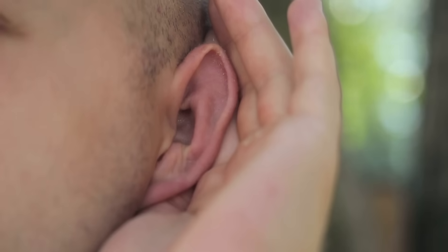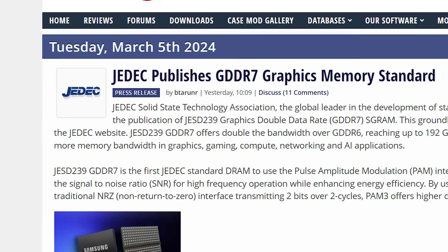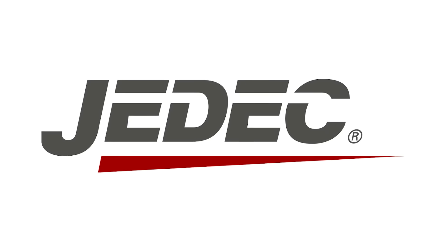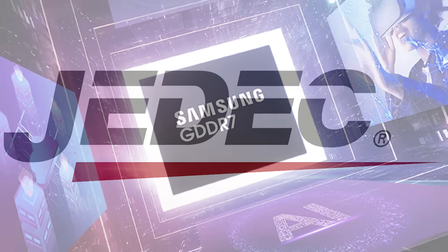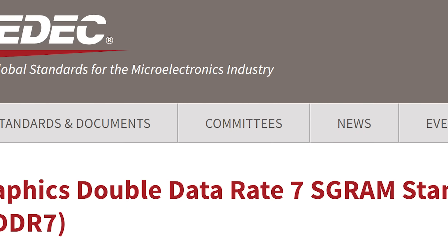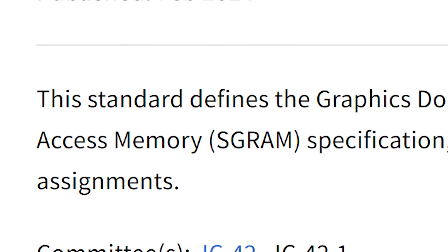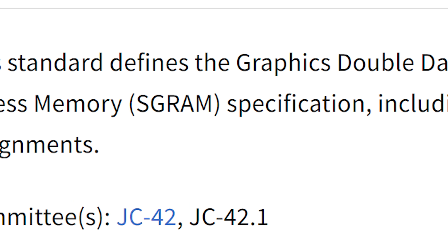Now back to the story — you heard that right. The GDDR7 standard has officially been made public as the JEDEC Solid State Technology Association just announced the new standard on their site, where they define the standards for graphics double data rate 7, or GDDR7, graphics memory. And with that, we have specifications, new features, and more.